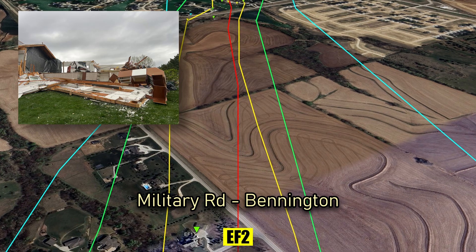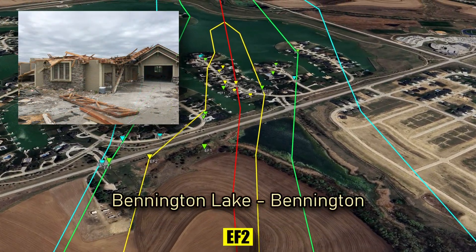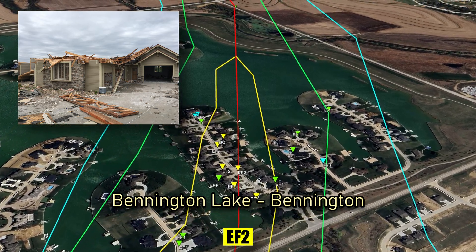Though the walls remain standing, the roofs are torn away. On Bennington Lake, several houses sustain exterior wall collapse.